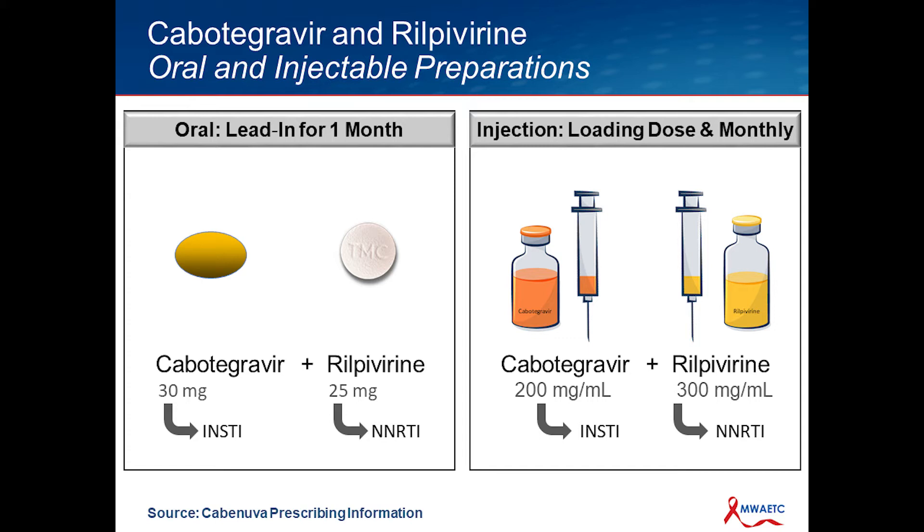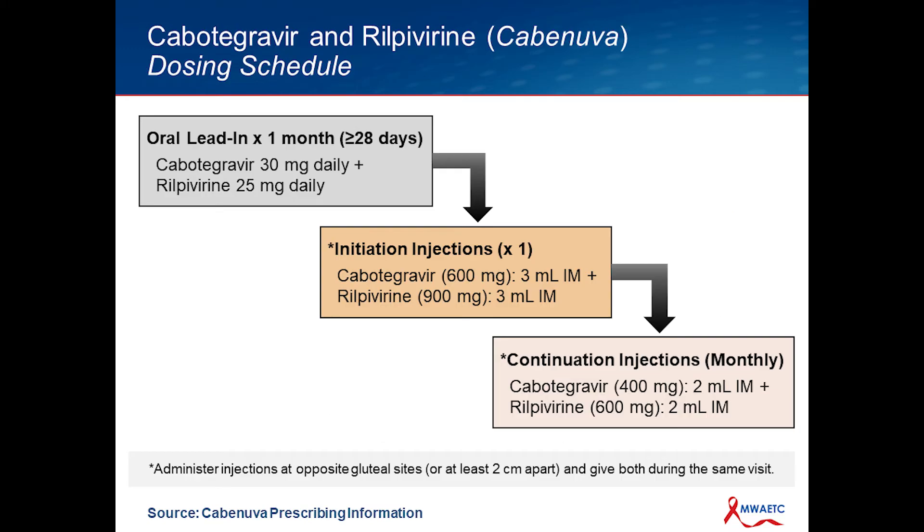When you're doing the injection in the clinic, people will be administering different total mLs — either two mLs or three mLs. Also to clarify, this is not in a combined syringe. There's a separate Cabotegravir syringe and a separate Rilpivirine syringe and separate bottles, as shown in this illustration.